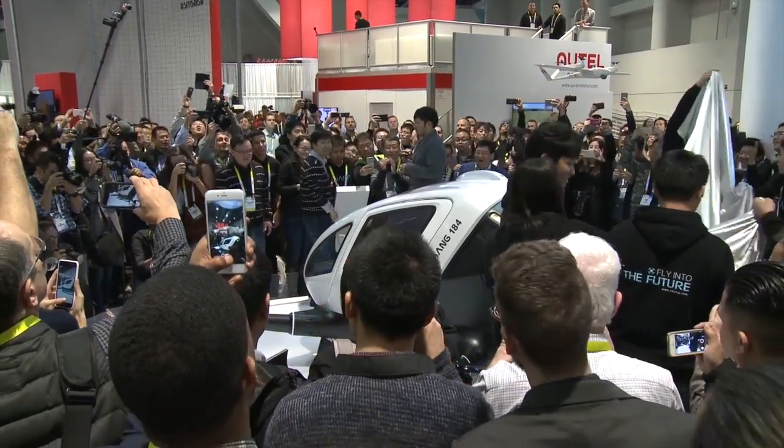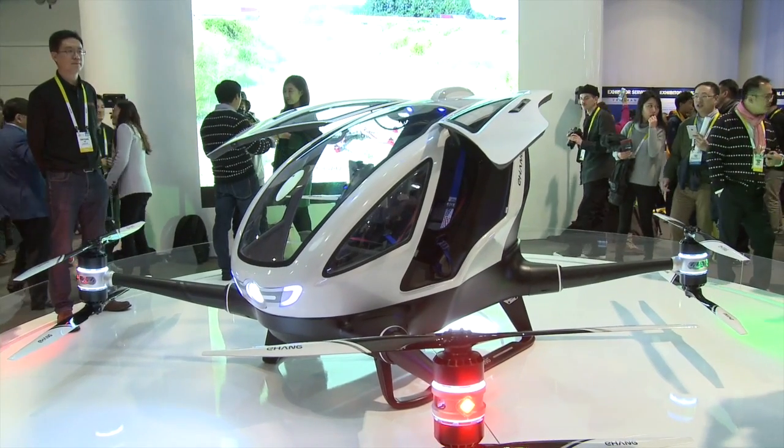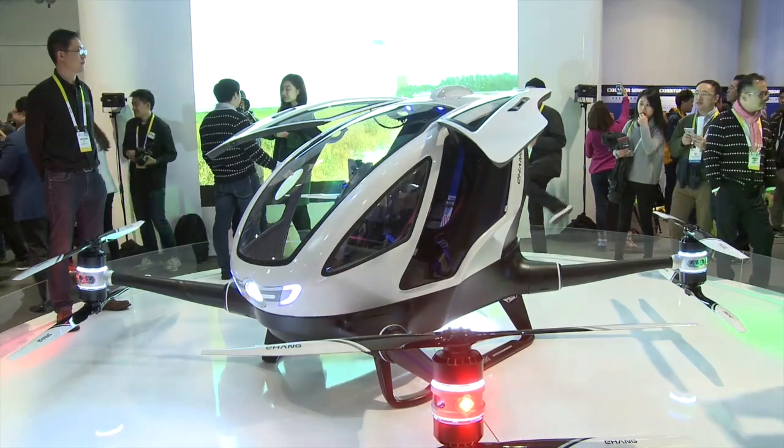The Yihang 184 is, I would say, a medium-short-distance transportation solution. We call this AAV, which stands for Autonomous Aero Vehicle. The different thing between this one and other planes, helicopters, or flying cars is that this is pure autonomous.